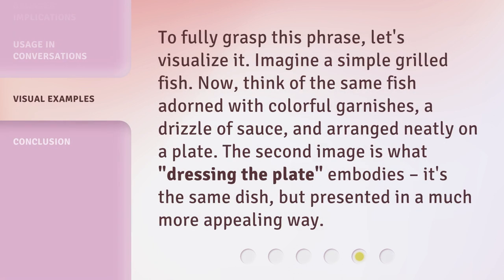To fully grasp this phrase, let's visualize it. Imagine a simple grilled fish. Now, think of the same fish adorned with colorful garnishes, a drizzle of sauce, and arranged neatly on a plate. The second image is what "dressing the plate" embodies. It's the same dish, but presented in a much more appealing way.